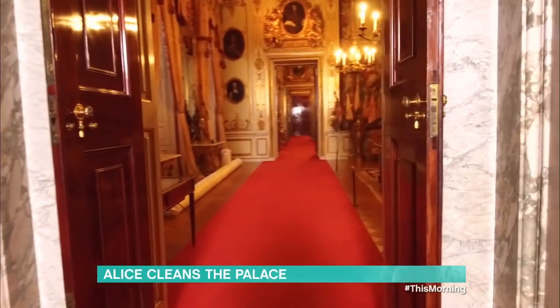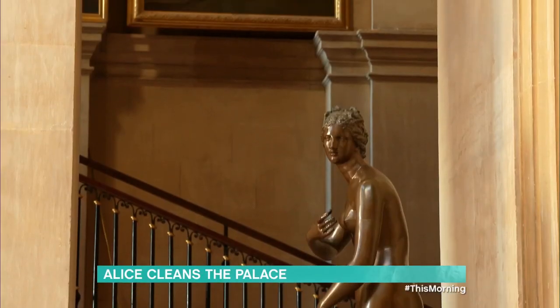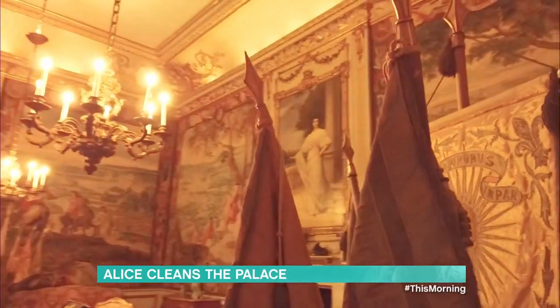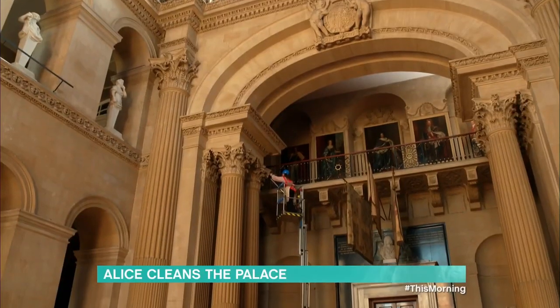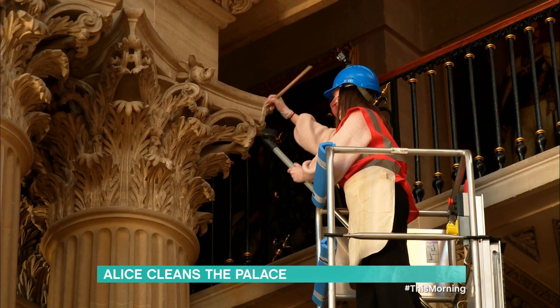With 187 rooms, more than 10,000 books, 700 pieces of furniture and approximately 450 paintings that need sprucing, Blenheim Palace in Oxfordshire takes on a spring clean like no other. And overseeing this mammoth operation is Deputy Collection Manager Carmen Alaves.